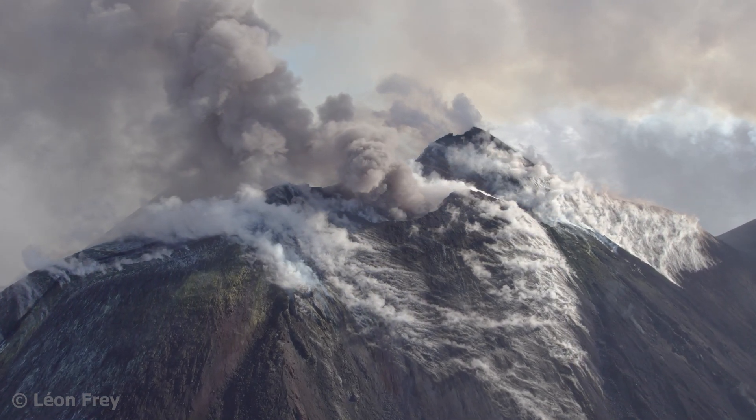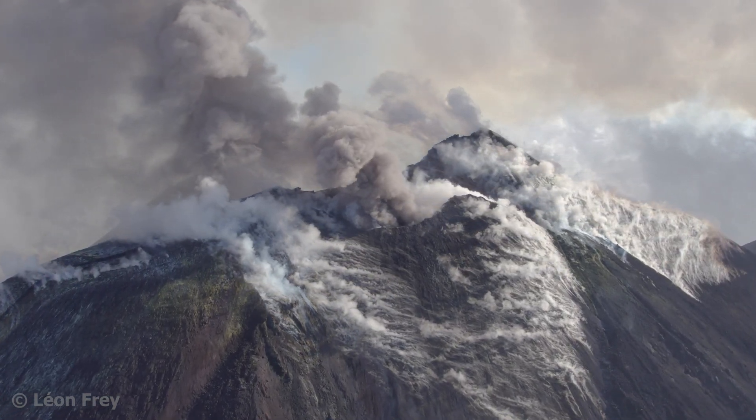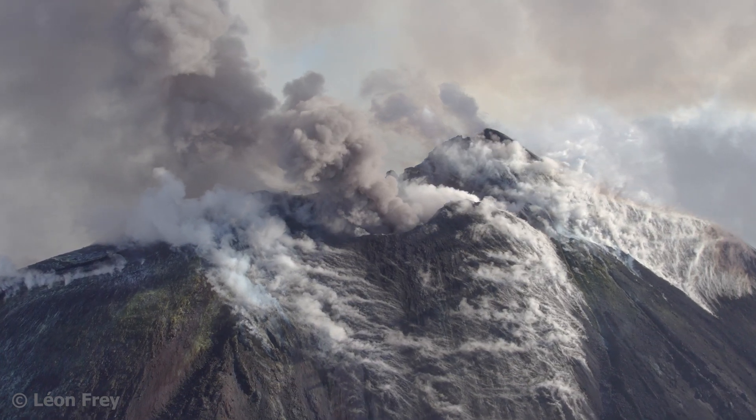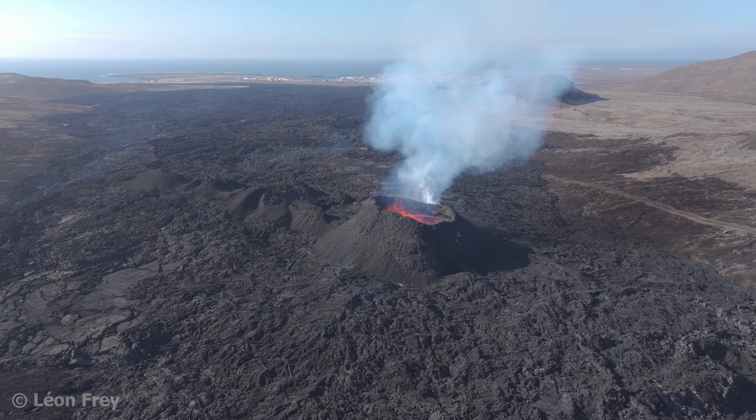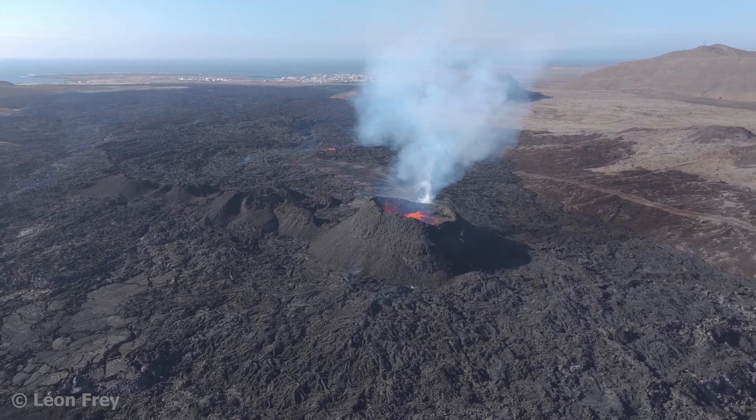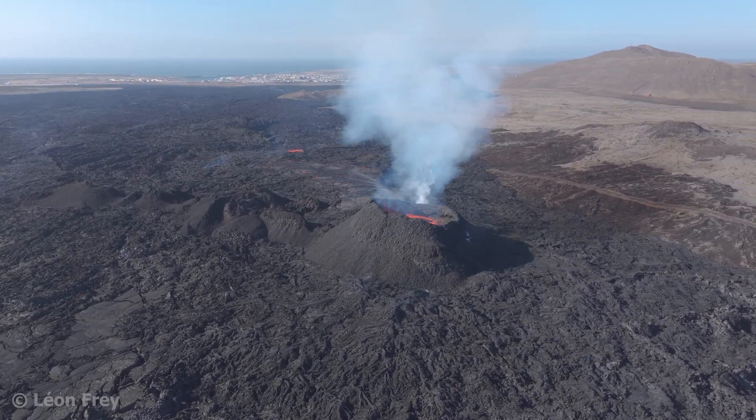Volcanoes emit tremendous amounts of gases. What do you think is the most abundant volcanic gas? If you think it's a sulfur-based gas, you're wrong. The most abundant volcanic gas is water vapor.